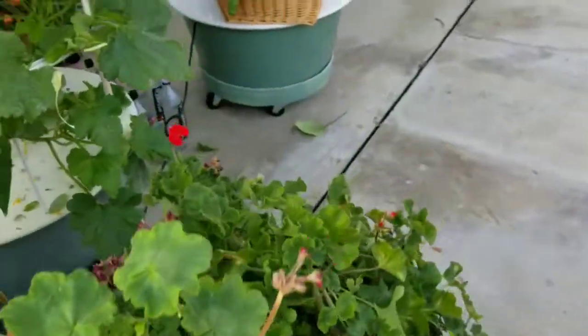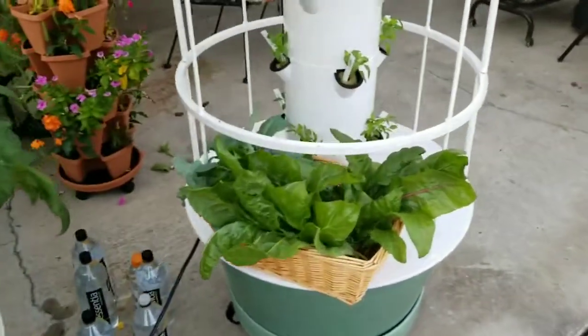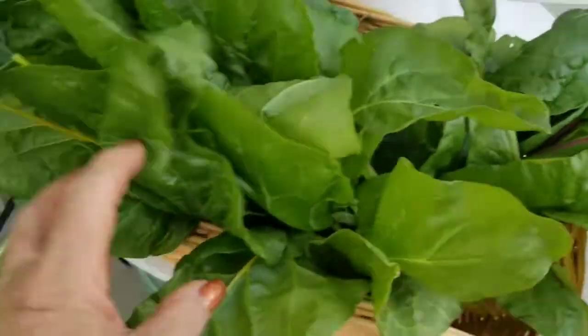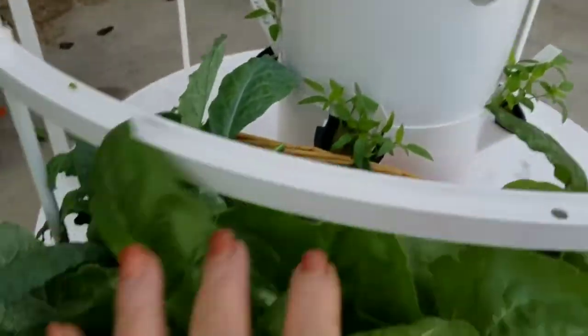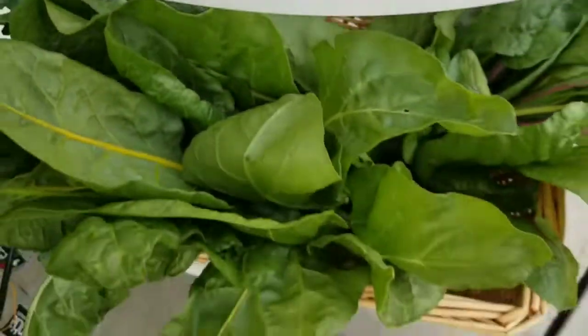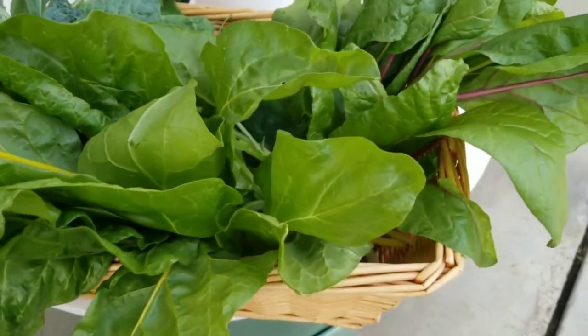Let me show you my harvest. Oh my gosh, look at this Swiss chard — huge! And more Swiss chard and some kale. Great for smoothies and salads.